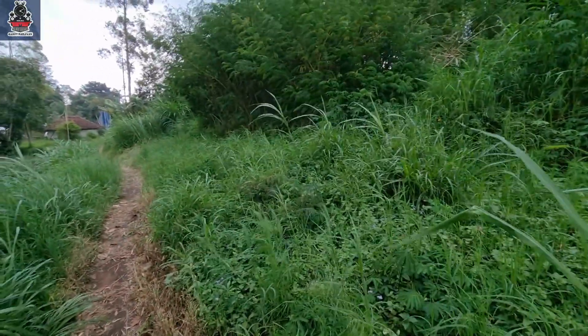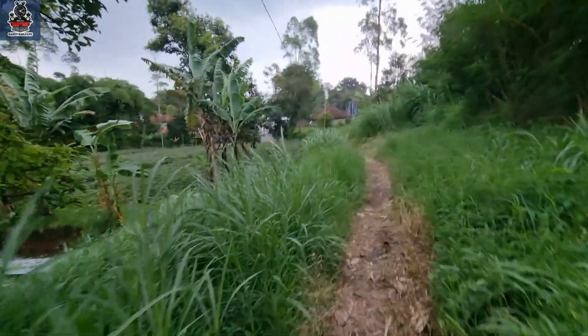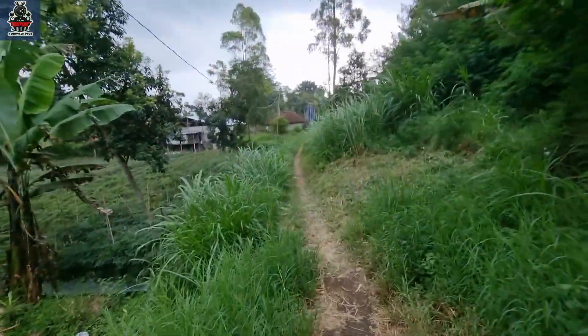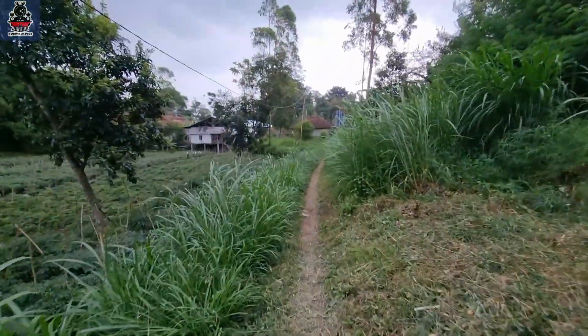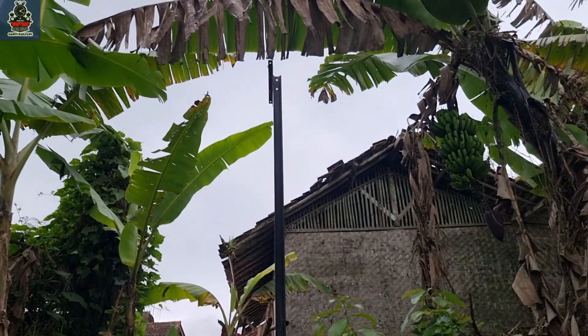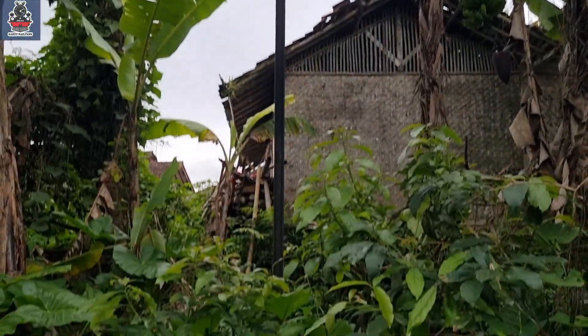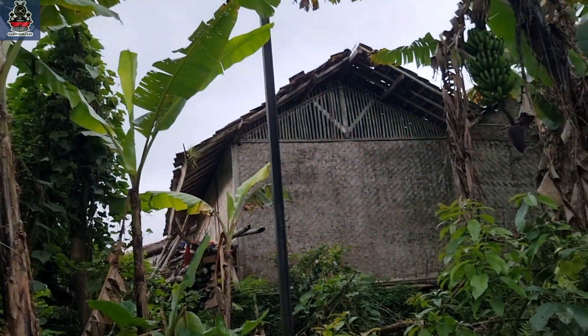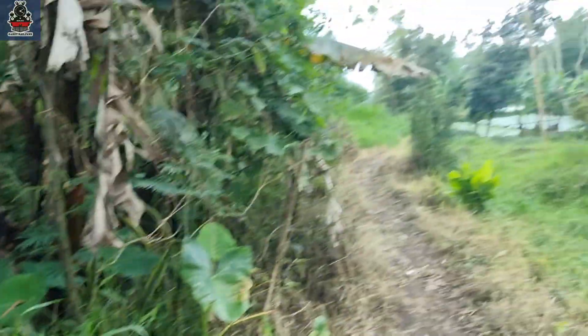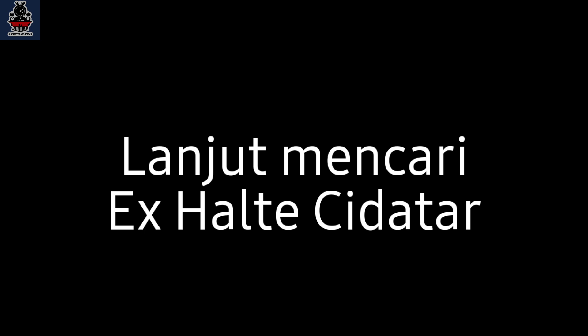Cisero — where the volleyball field is. We found a telegraph pole still standing here. The telegraph pole is still there! That one over there is the telegraph pole. Yes, it should be over there. Alright, let's go.